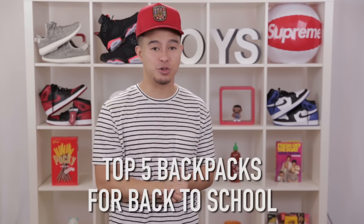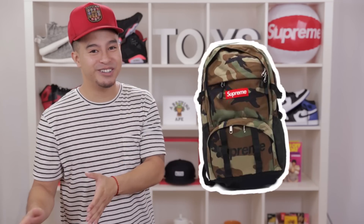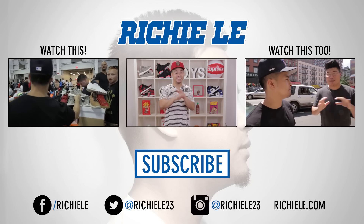Thanks for checking out my video on the top five backpacks for back to school. Backpacks are kind of like a cell phone or computer — you're going to be using them a lot, so it's best to give them some thought and see what fits best for you. And I don't want to make it seem like going back to school is just about being fly. You should definitely study hard and take it seriously. Being fly with a $300 backpack but getting bad grades — those two don't match up.